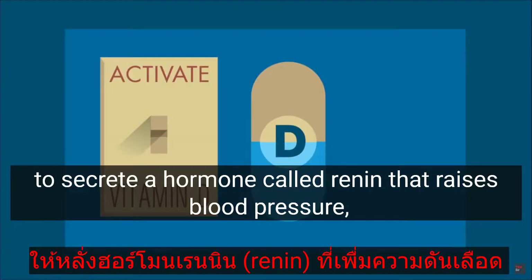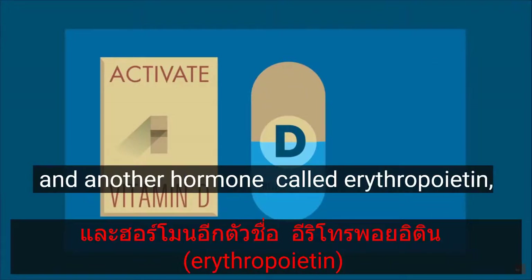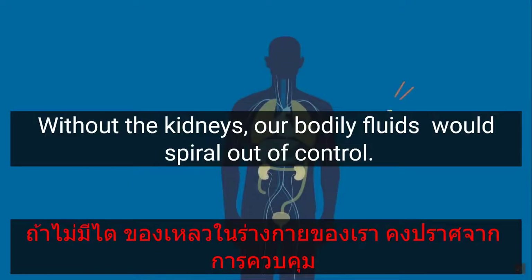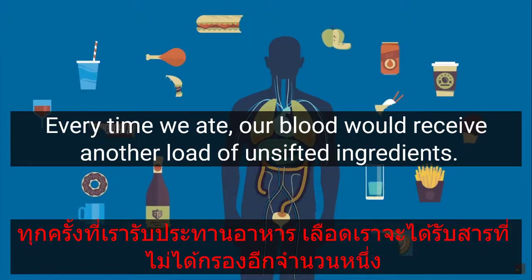But this fine balancing act isn't the kidneys' only skill. These organs have the power to activate vitamin D, to secrete a hormone called renin that raises blood pressure, and another hormone called erythropoietin which increases red blood cell production.